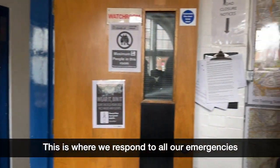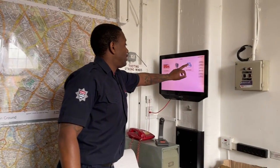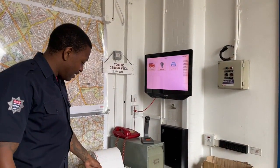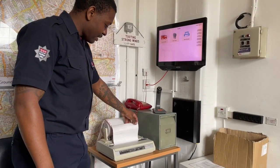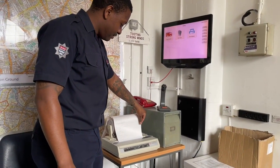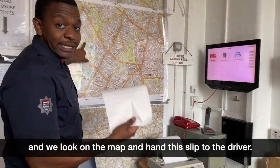So this is our watch room. This is where we respond to all our emergencies if we get a shout. We'll get a message with all the information on it, we look on the map and hand the slip to the driver.